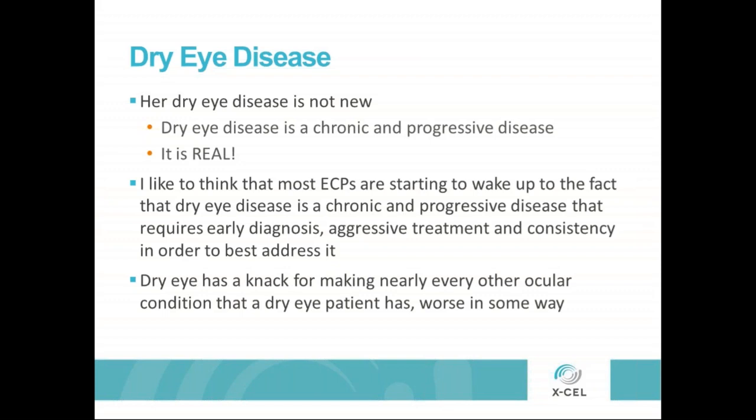Dry eye disease is a chronic and progressive disease. Hopefully most eye care providers are starting to wake up to this fact. It requires early diagnosis, aggressive treatment, and consistency in that treatment in order to best address it.